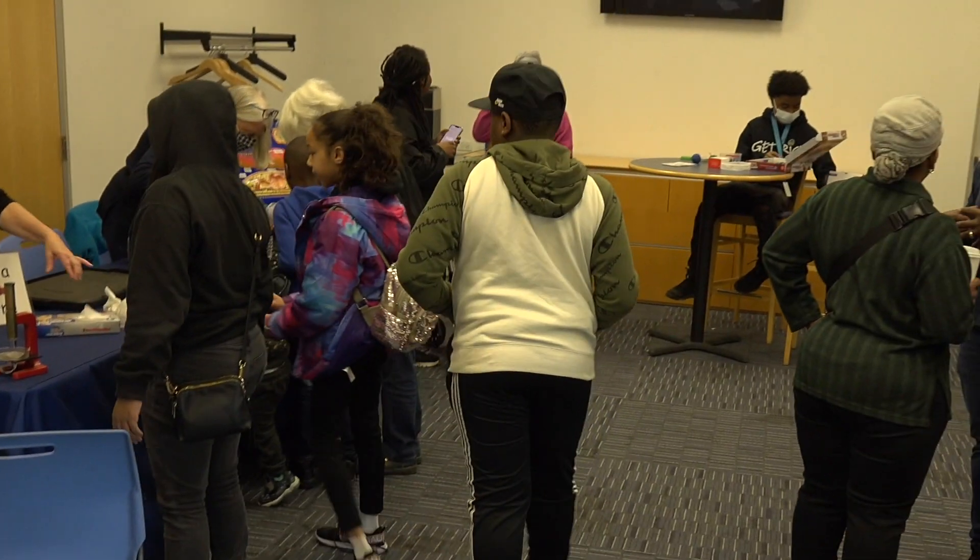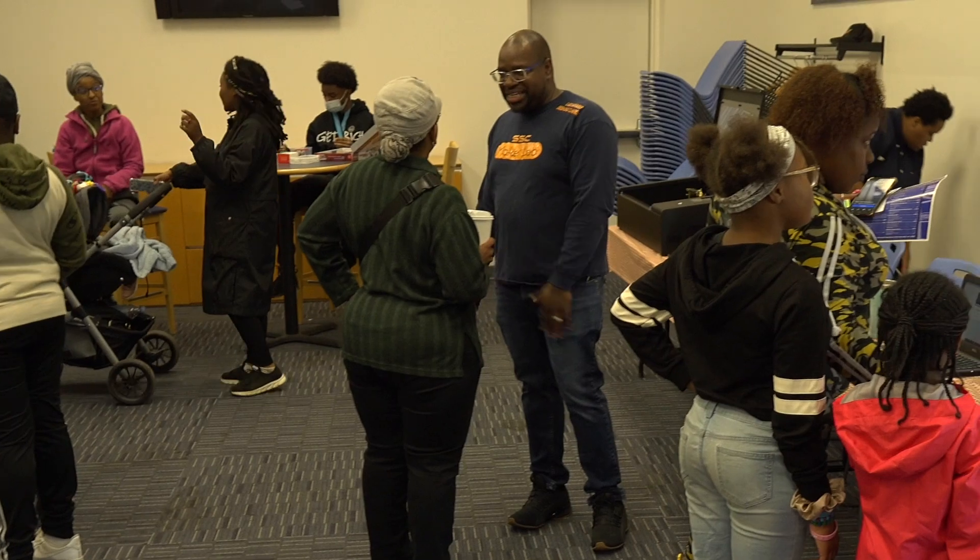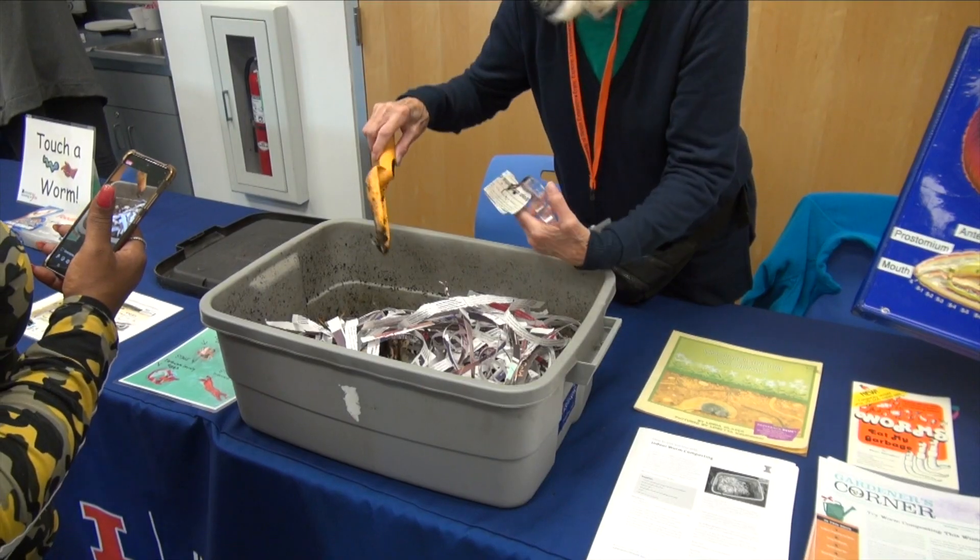Welcome to the Markham Public Library. We are having our STEAM fair today. Very exciting. We have a lot of things going on.